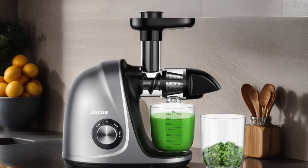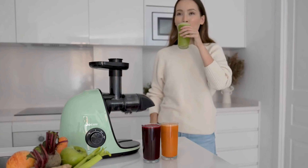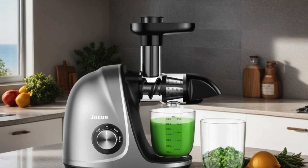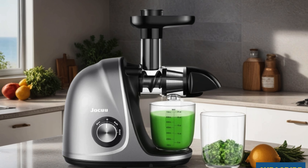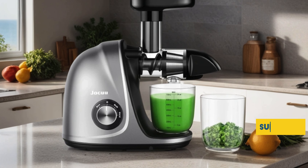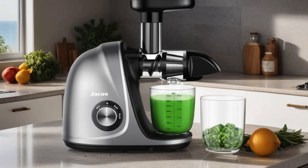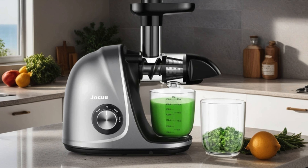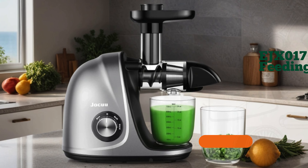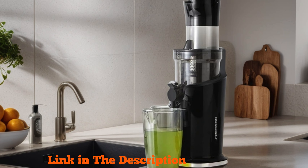What truly sets it apart is its easy-to-clean design, saving you precious time and effort. Say goodbye to stubborn pulp and residue with the included brush, while the array of recipes inspires endless juice creations. Whether you're a health enthusiast or just starting your juicing journey, the Jacu Juicer promises unparalleled performance and convenience, delivering delicious, wholesome juices with every press. Elevate your wellness routine and taste the difference today.